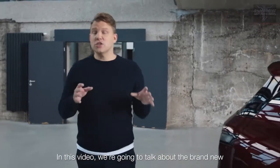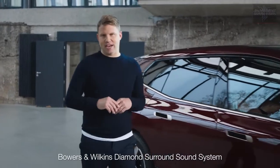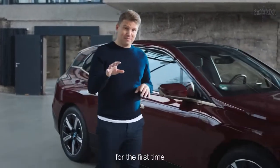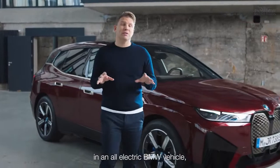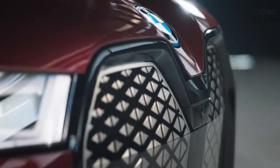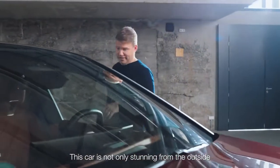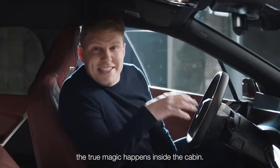In this video we're going to talk about the brand new Bowers & Wilkins Diamond Surround Sound System, for the first time in an all-electric BMW vehicle, the exquisite iX. This car is not only stunning from the outside — the true magic happens inside the cabin.